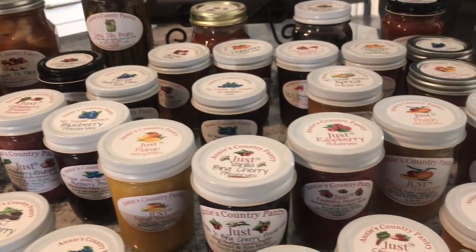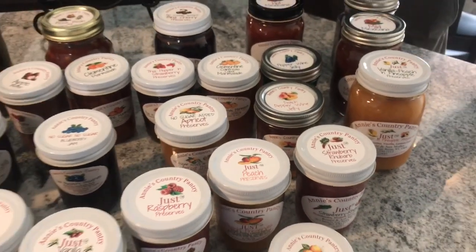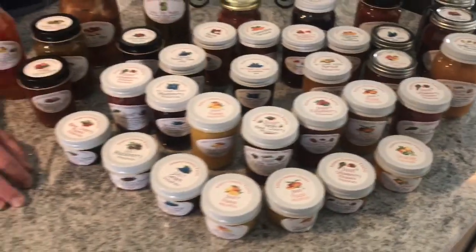I just was trademarked for the product name 'Just,' and for everybody out there who doesn't want sugar in their foods, that's what the Just product is all about.